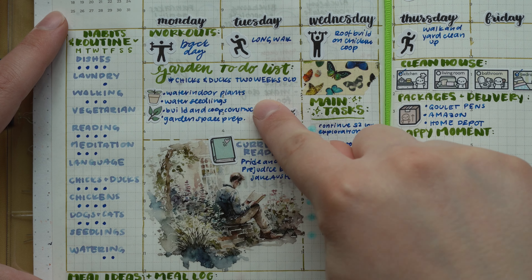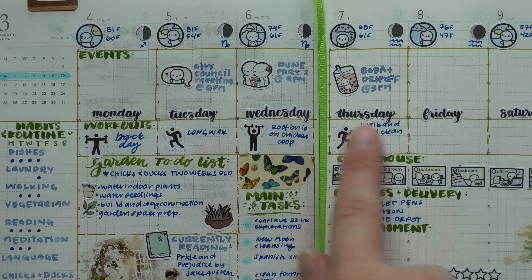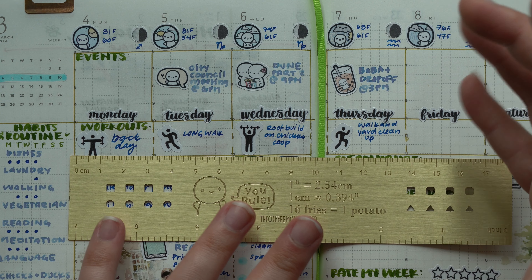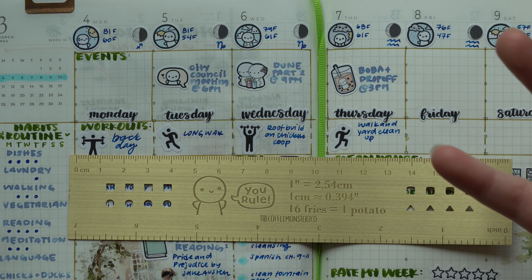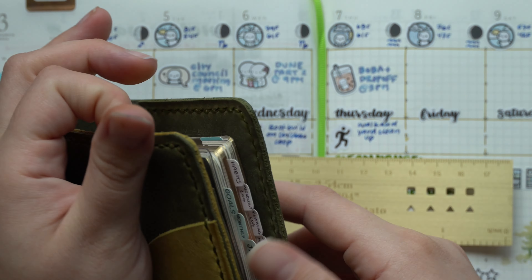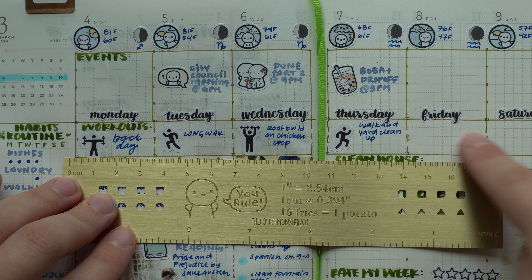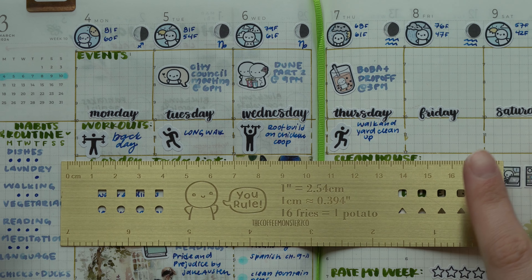I skipped over the middle section — this is where I put my workouts. I kind of want to see how many planners I can eliminate, so I took everything from my health planner — the N2 Sterling Ink — and tried to put it in here as well. These are the different workouts I either planned to do or did on each day.